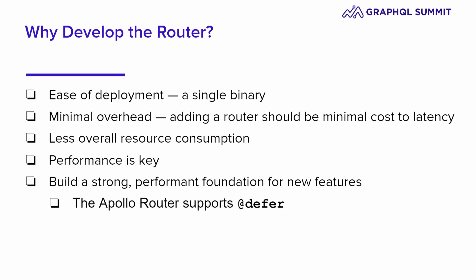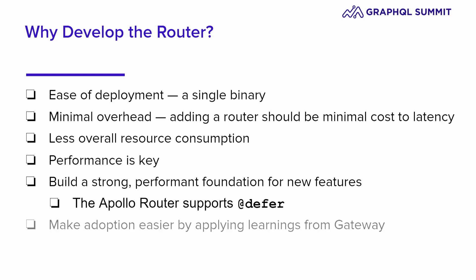Apollo Router supports router-based Defer today, and that's one of the first of many features that we want to build. We want to make adoption easier. We've seen a lot of patterns from people doing the same thing over and over in Apollo Gateway, and we've learned from those. In many cases, we built ways for you to do those things right out of the box without writing imperative code. It literally takes a few seconds to get started with the router. You don't have to set up a project, you don't have to download a toolchain — you can use our download script and get going in seconds.